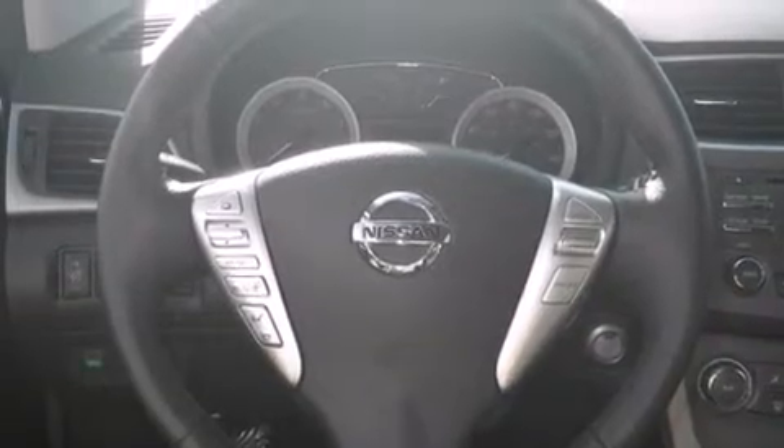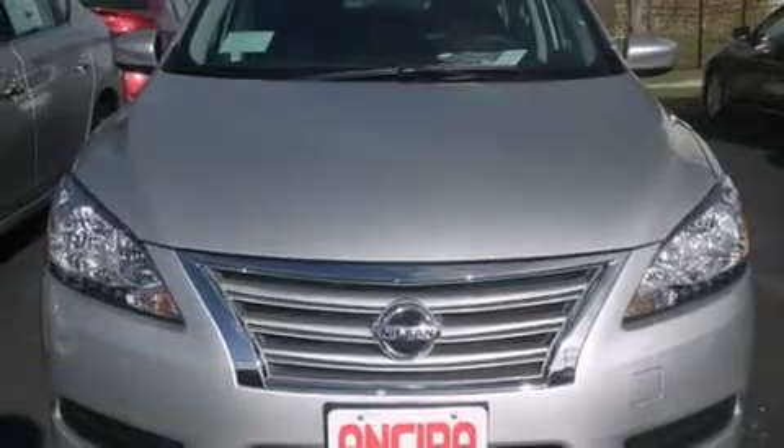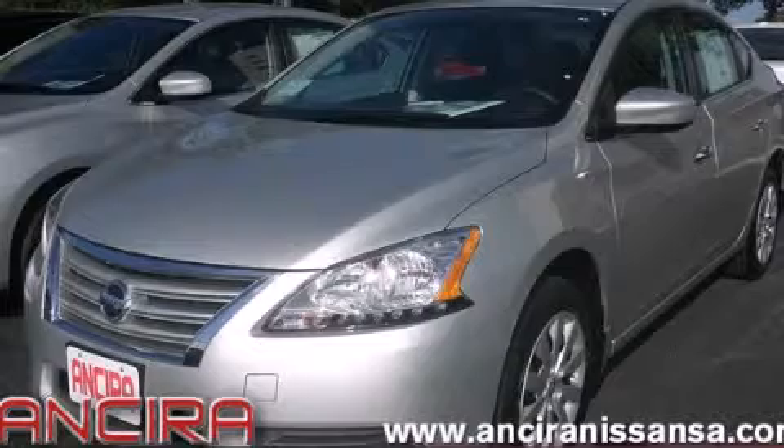Features include traction control and stability control systems, cruise control, full power accessories, side curtain airbags, an anti-lock braking system, and air conditioning. Call or visit us right now and arrange your test drive today.